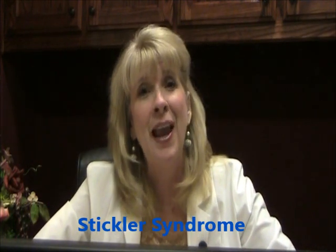This is important for doctors and patients to be aware of, and this type can have some specific eye manifestations. So I want to talk about that. Basically, there are five types of Stickler Syndrome.